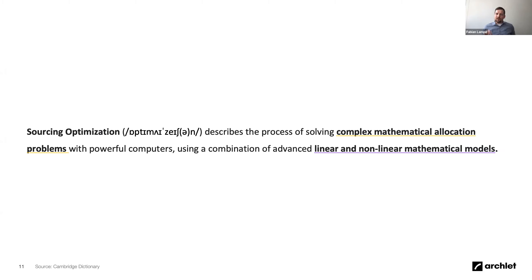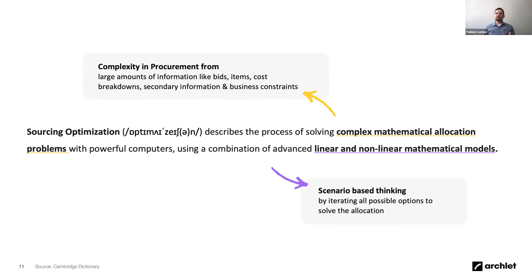When we bring it back to what sourcing optimization actually is: sourcing optimization describes the process of solving complex mathematical allocation problems with powerful computers, using a combination of advanced linear and non-linear mathematical models. There are two aspects to focus on. First, complexity and allocation problems — an allocation problem is when you want to solve for x or x and y. Complexity comes from large amounts of information: supplier bids, multiple items, cost breakdowns, additional data — all of that adds complexity.